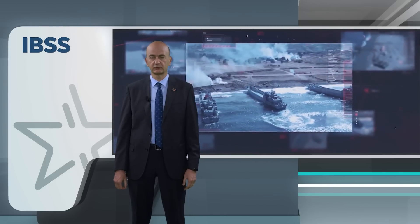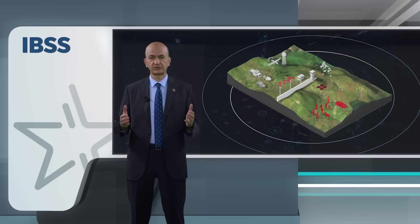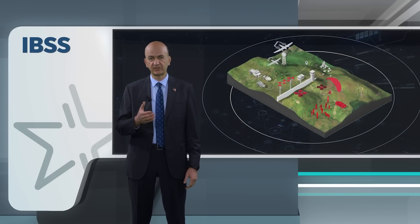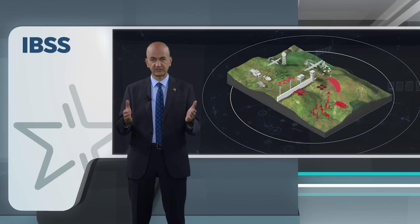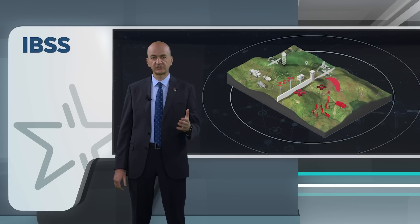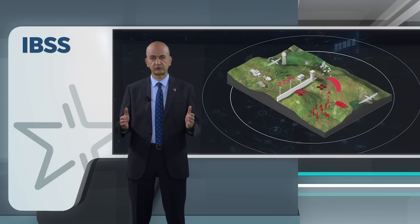The IBSS system includes the DOOP Border Command and Control System, which improves situational awareness and operational effectiveness of border security forces. DOOP is an advanced software solution that integrates and manages information and data from various sources such as ground surveillance and drone detection radars, electro-optical sensors and unmanned aerial systems, enabling the commander to make informed decisions and act in a timely manner by providing real-time situation awareness.